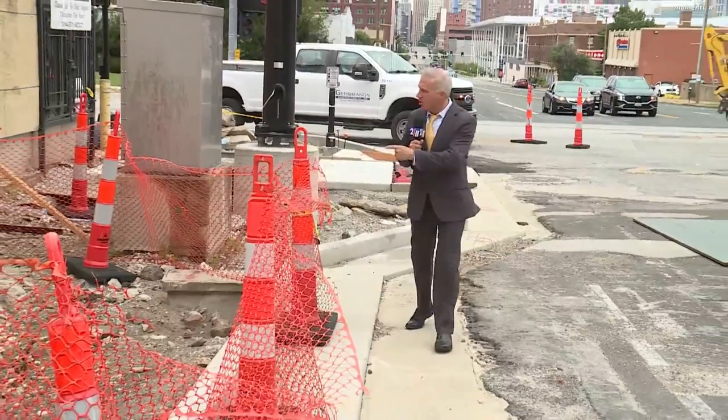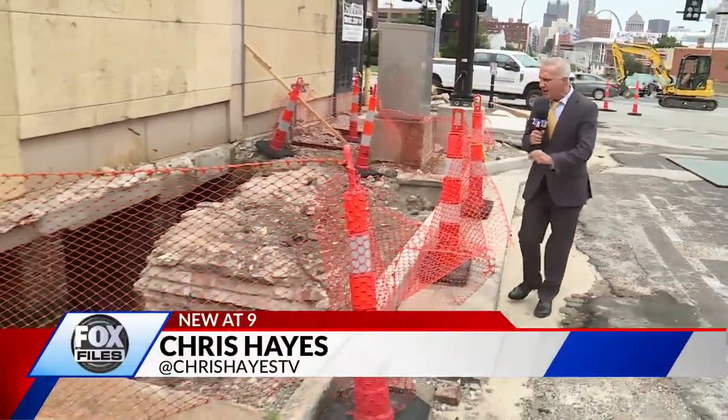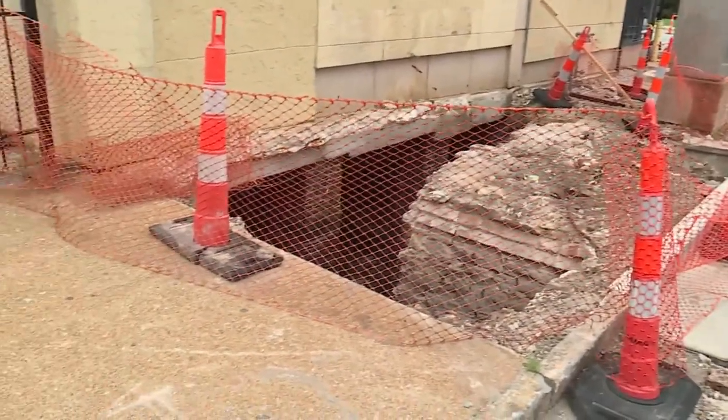Here on Oliver Jefferson, in front of the old Sam Light building, a construction crew just uncovered a hidden room under a public sidewalk.